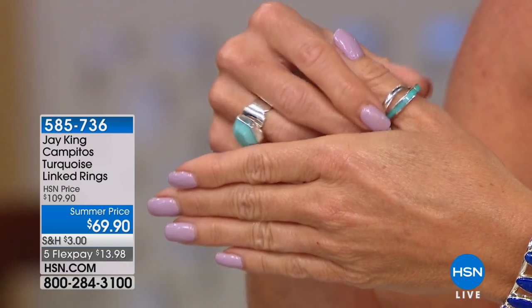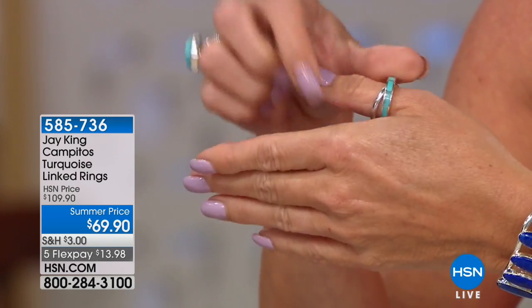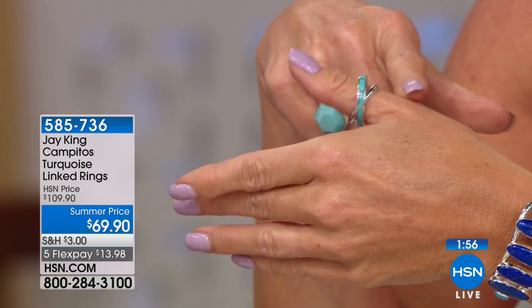A spinner ring actually has a ring inside of a ring that spins. So this is a fidget ring. I'm patenting that. Don't forget about me, Jay. I won't forget about you, Lynn.